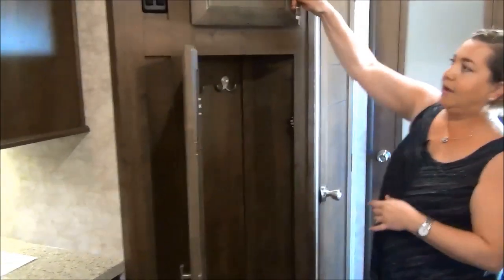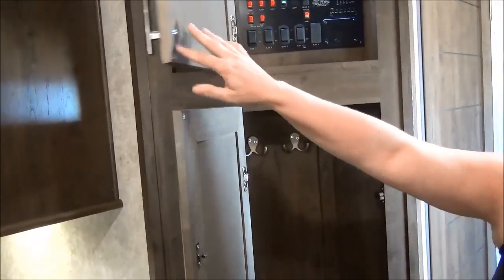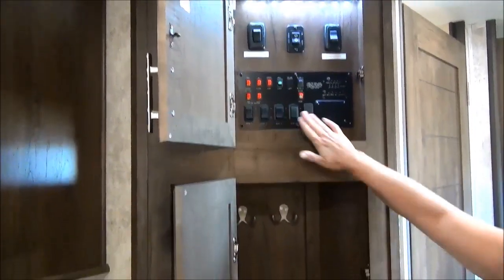Right here at the door there's a lovely closet for your campfire hoodies. Behind that, there's a motion-sensor light. All your buttons and tank sensors are here — all your slide-outs are on separate buttons — plus lights and awning lights.